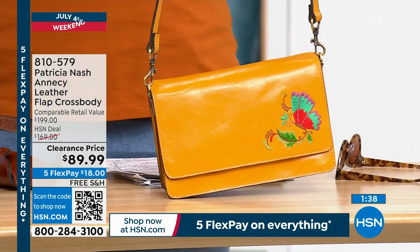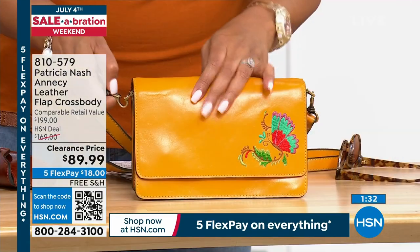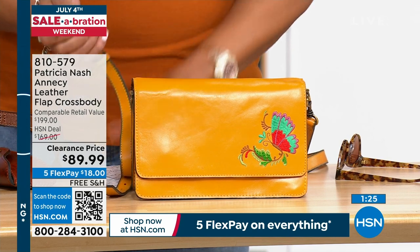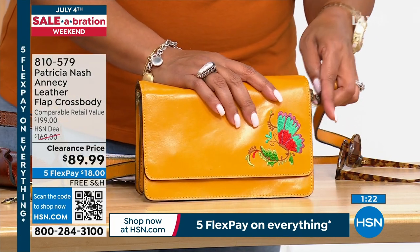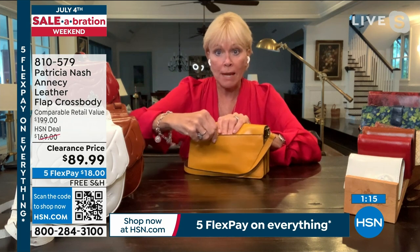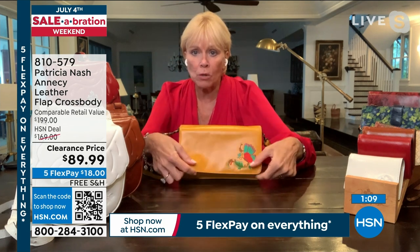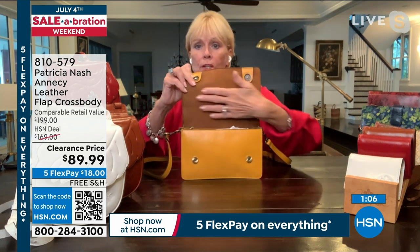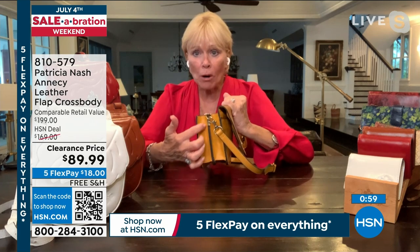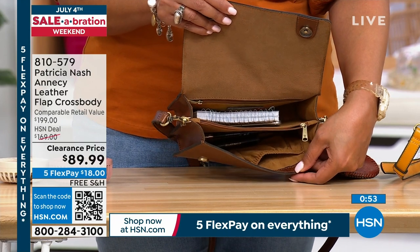On the back of this bag there's a great pocket all the way across, plus two strong mag snaps. When you open it up, there's full suede on the back of the flap. The inside is spacious — a great main compartment with slip pockets and a zipper so you don't lose your cell phone. It fits your sunglasses with or without the case. Under $90, and it's $200 in department stores.